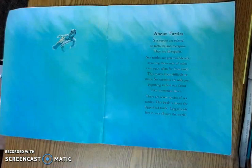About turtles. Sea turtles are related to tortoises and terrapins. They are all reptiles. Sea turtles are great wanderers traveling thousands of miles each year, often far from land. This makes them difficult to study, so scientists are only just beginning to find out about their mysterious lives. There are seven species of sea turtles. This book is about the loggerhead turtle. Loggerheads live in the sea all over the world.